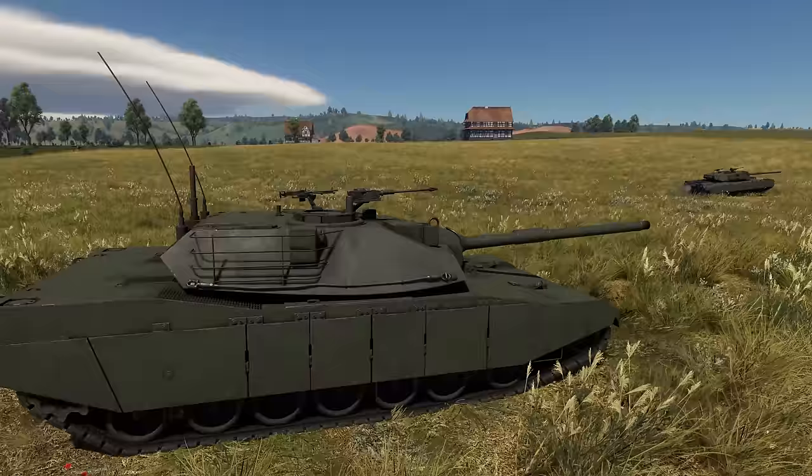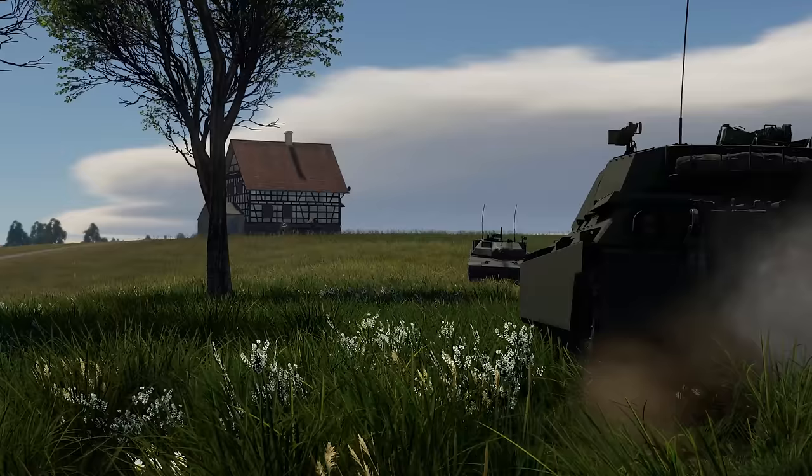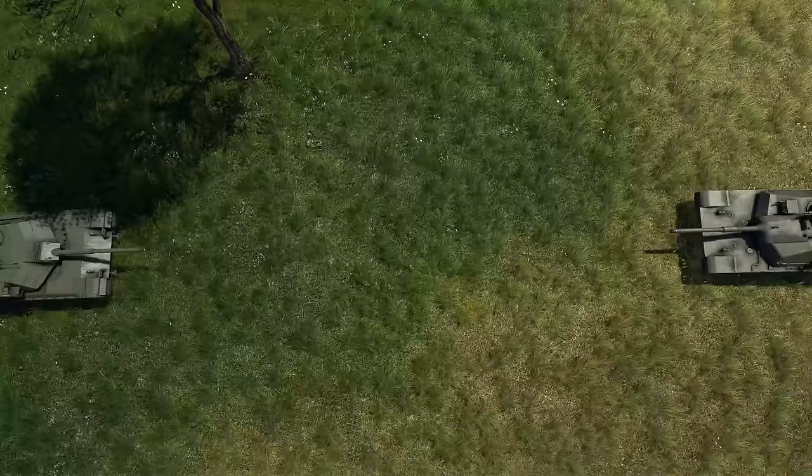There were two main parties competing for the contract: General Motors and Chrysler. In 1976, their prototypes were handed over to the US Army for trials.